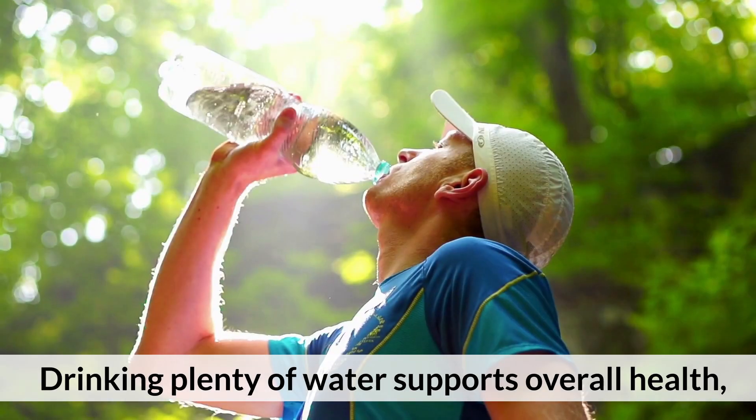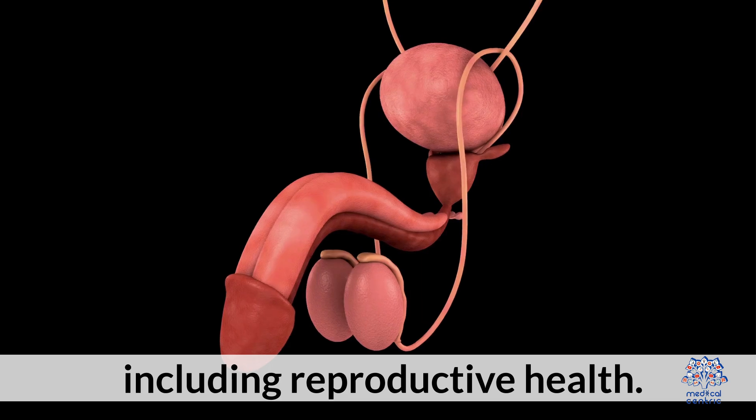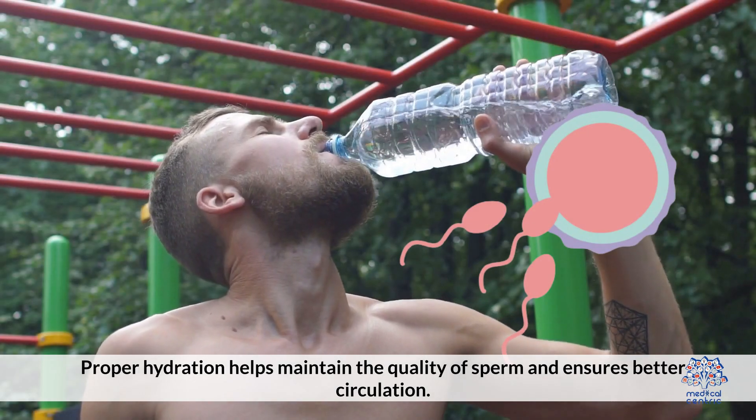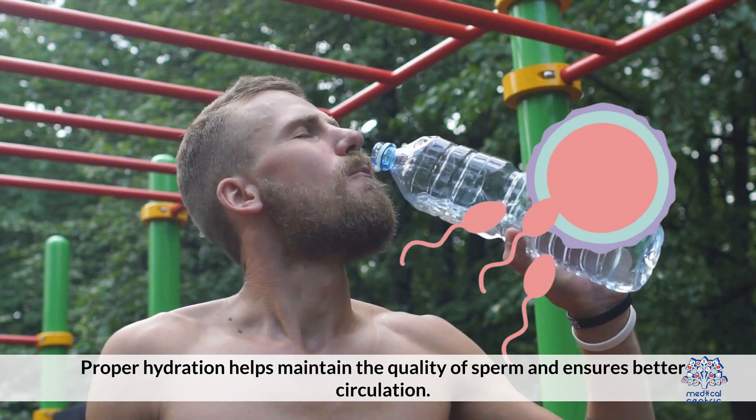6. Stay hydrated. Drinking plenty of water supports overall health, including reproductive health. Proper hydration helps maintain the quality of sperm and ensures better circulation.